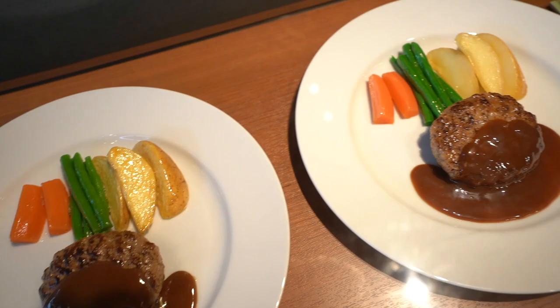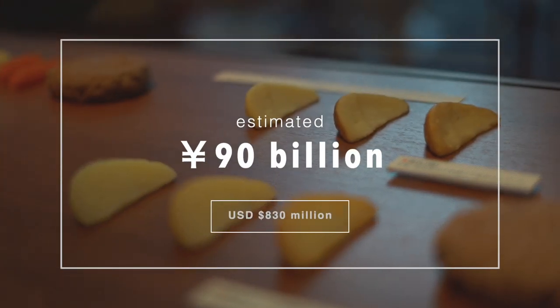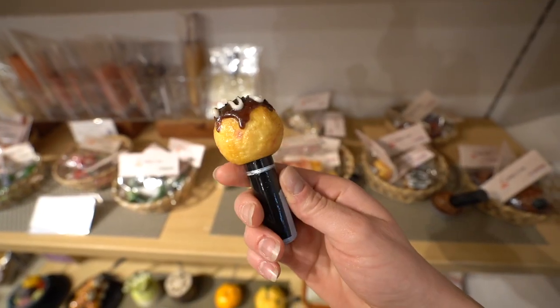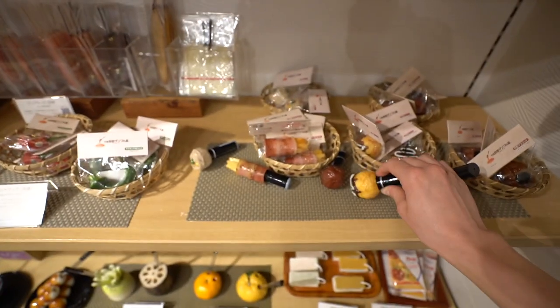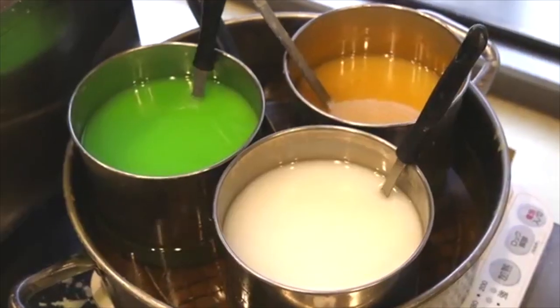It's no wonder the replica food industry in Japan is now estimated to be worth over 90 billion yen. For some smaller pieces, there are different techniques used to create these hyper-realistic pieces of art, and you can even join a little workshop that lets you try these techniques firsthand.